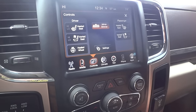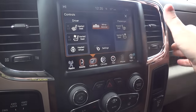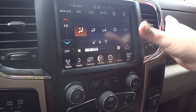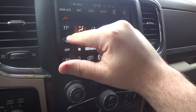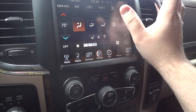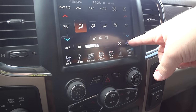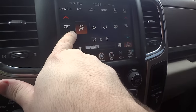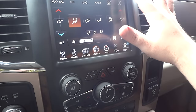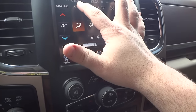Over here for your various driver controls: you have your mirror dimmer, settings, and heated and ventilated seats for both the driver and passenger. You also have a heated steering wheel, which is a nice feature. For climate, you can show all your climate control on screen — control your temp, different zones, heated and ventilated seats, heated steering wheel, and fan speed. Press sync to control both sides of the climate control at the same time. AC off, front defrost, rear defrost, auto AC, recirculate, AC control, and max AC.